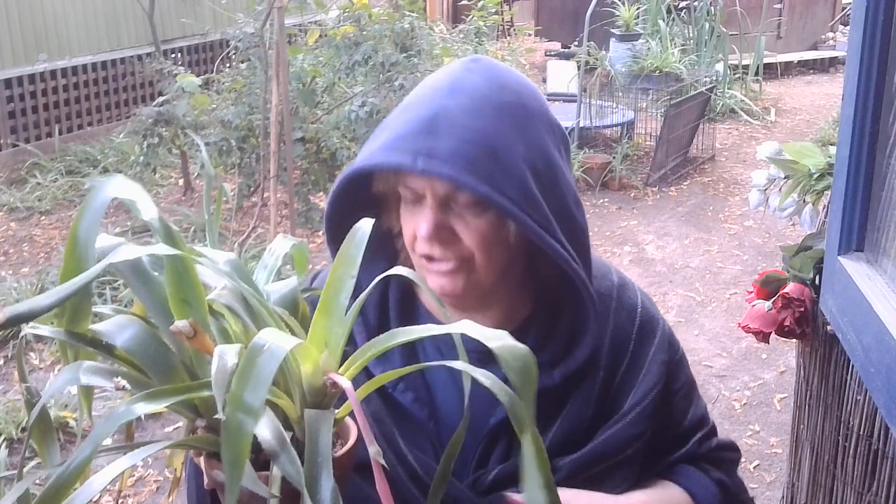These are some crazy flowers. They're from a bromeliad. This is the plant. And they are doing really good this year, and I'm not sure why.